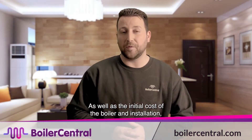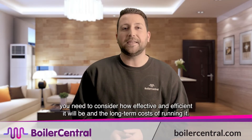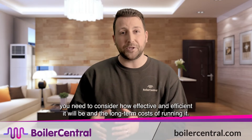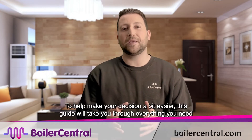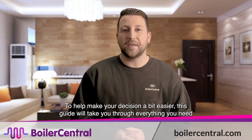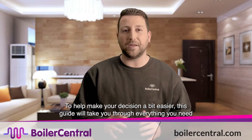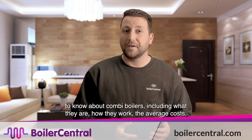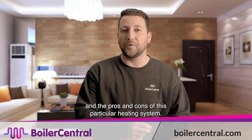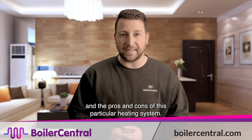As well as the initial cost of the boiler and installation, you need to consider how effective and efficient it will be and the long term costs of running it. To help make your decision a bit easier, this guide will take you through everything you need to know about combi boilers, including what they are, how they work, the average costs and the pros and cons of this particular heating system.